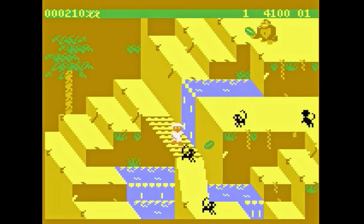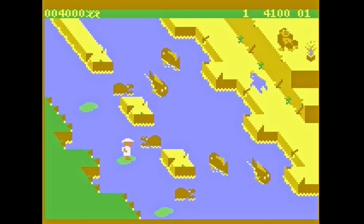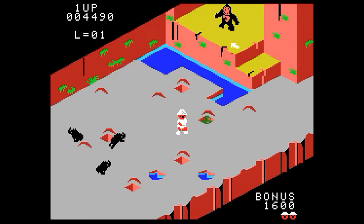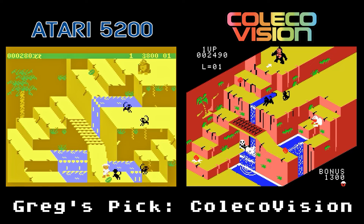Kongo Bongo is based on the Sega arcade game that tries to one-up Donkey Kong. The Atari 5200 version looks very faithful to the arcade. Parker Brothers did a good job matching the 3D perspective of the original. The sounds are very good and the controls are decent when not using the 5200's controller. The ColecoVision version looks a couple notches better in the graphics and sound department, and the screen order is more accurate to the arcade. Both are very good conversions, however the ColecoVision version edges out the 5200 with better graphics, sounds, and a more accurate screen order.